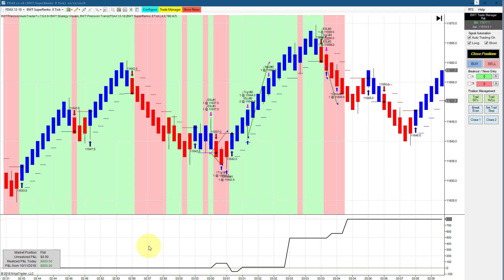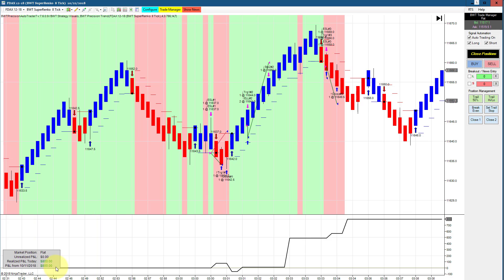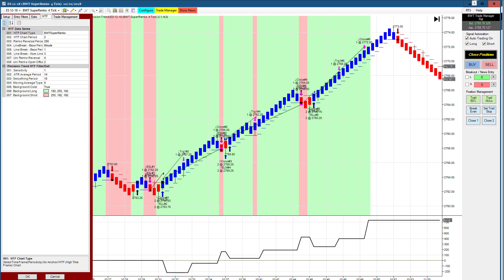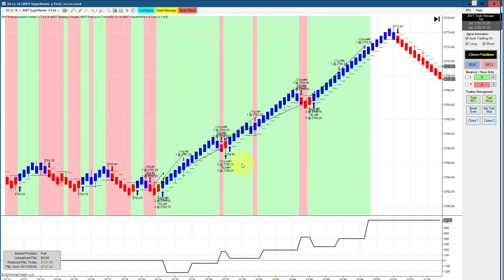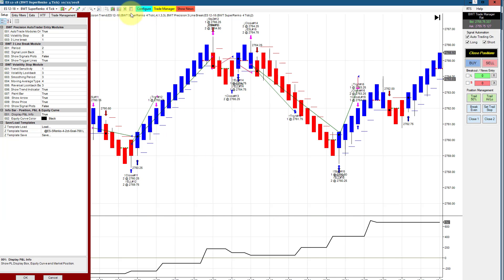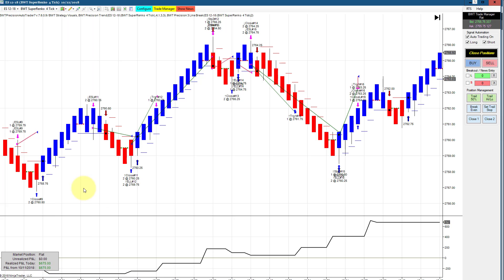The DAX on a Supranco 8 tick with a Supranco 6 tick higher timeframe is trading two contracts with a goal of 750 — it hit its goal with positive slippage. The E-mini S&P on a Supranco 4 tick with a Supranco 2 tick as the higher timeframe came just shy of its goal of 750. The E-mini S&P on a Supranco 4 tick with line break logic has a goal of 725 and did 675, just shy of its goal.